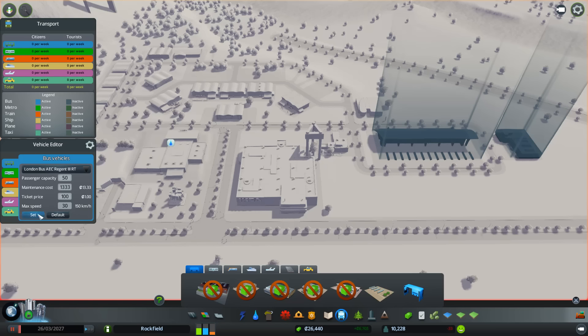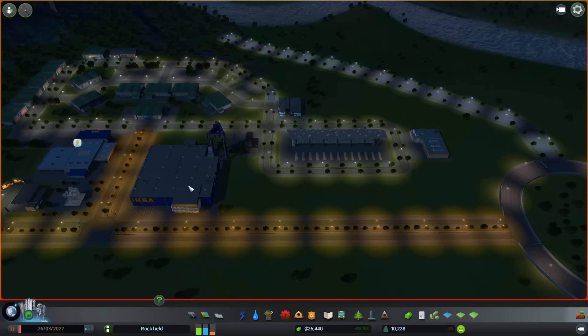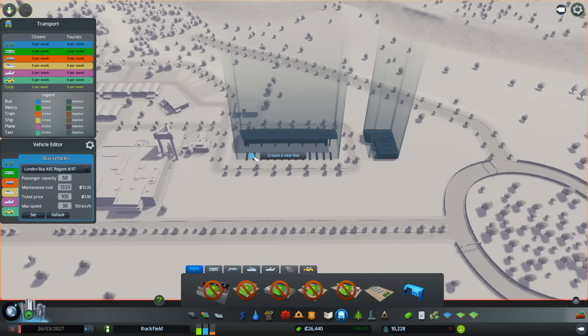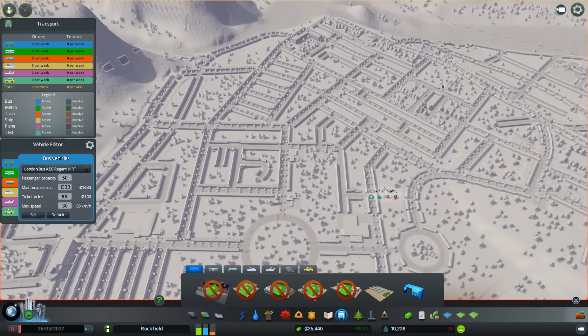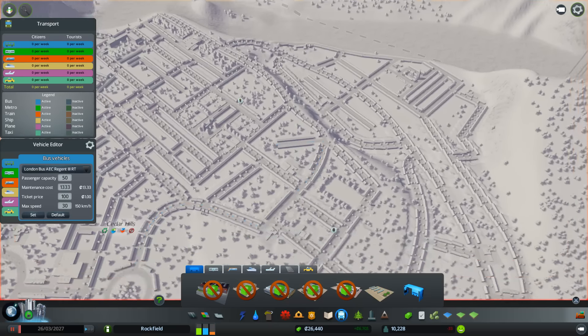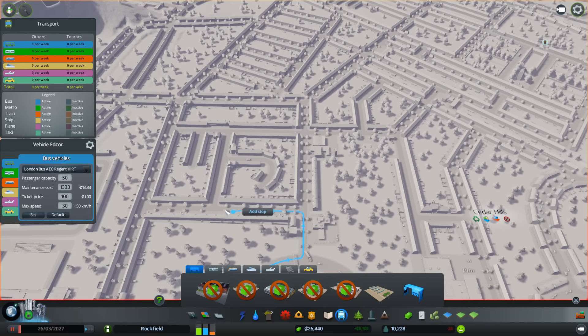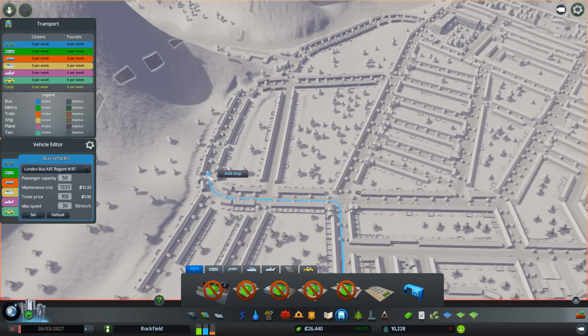I'll push the speed up to about 30. I'm hoping it will pick the London bus because this is a British city - I don't particularly want anything else. I like my little red buses - I lived in London for quite a bit and I liked the red bus design. Let's pick the station stop to create a line - it's really going to have to come up here. I need to figure out how it's going to go around via the roundabout.